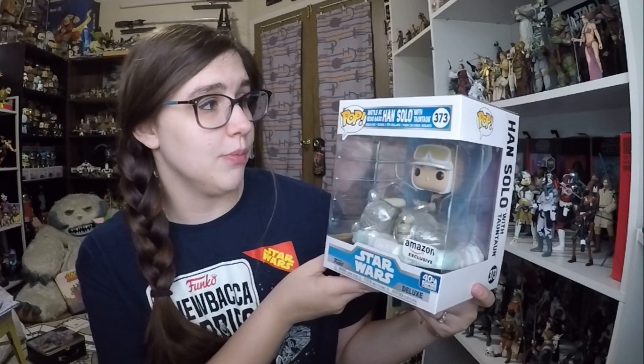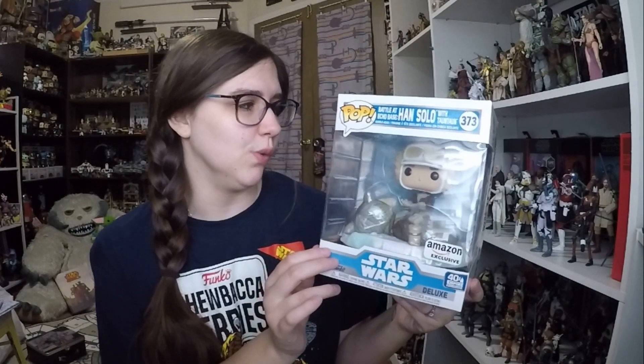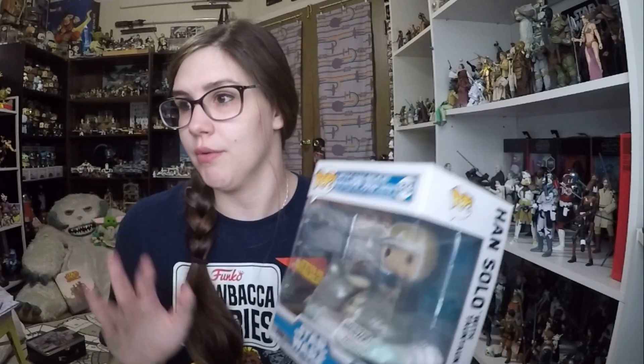To conclude the haul, I got the Amazon exclusive Han Solo Battle at Echo Base — Han Solo with Tauntaun. This is considered a deluxe pop and I'll have a review on this one. I didn't get the Wampa; he wasn't super interesting to me. But I really liked this one — I love the dead Tauntaun aspect. When they make Star Wars collectibles out of the dead Tauntaun, I just love it.